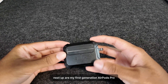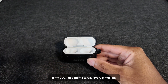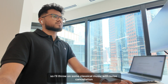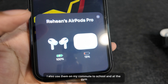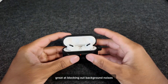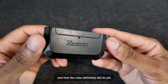Next up are my first generation AirPods Pro, and honestly these have given me the highest return on investment out of everything in my EDC. I use them literally every single day. I'm someone who needs to block out external noise to focus, so I'll throw on some classical music with noise cancellation when I'm working in public spaces. I also use them on my commute to school and at the gym. I'm actually surprised how long I've had these without any issues — the noise cancellation still works great. You can tell by the wear and tear on the case that I've had them a while, and I've dropped them many times, but the case definitely did its job.